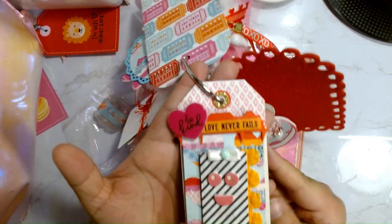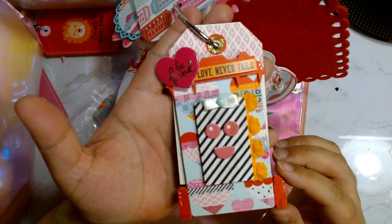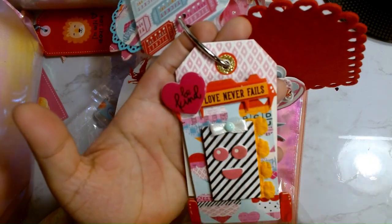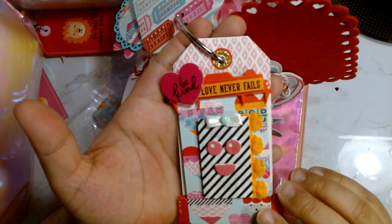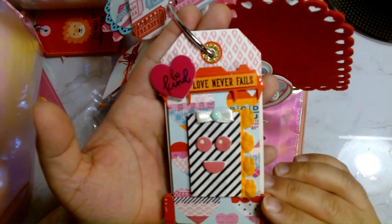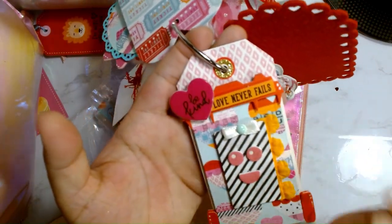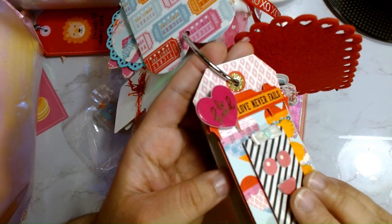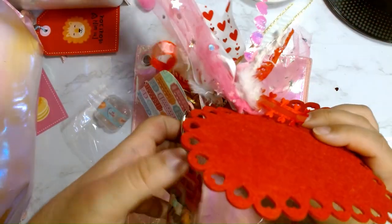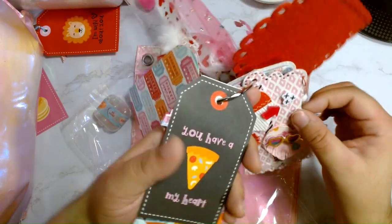Oh, look at this tag — it's the garbage can die from Scrap Diva. It's got a little face, so many layers, little face, sentiments. I really like this Be Kind sticker and this dope trim — the trim is amazing. She put this embellishment on it that kind of looks like you can take it off and use it on something else. On the back of this tag it says 'You have a beast of my heart' — I love that sentiment.